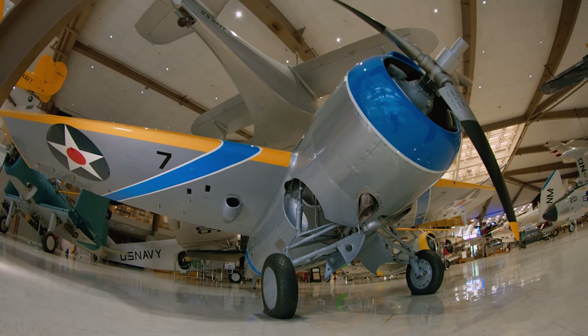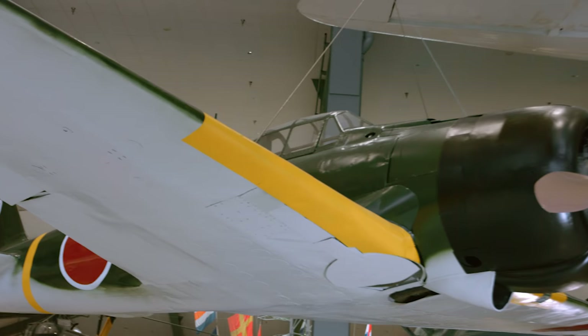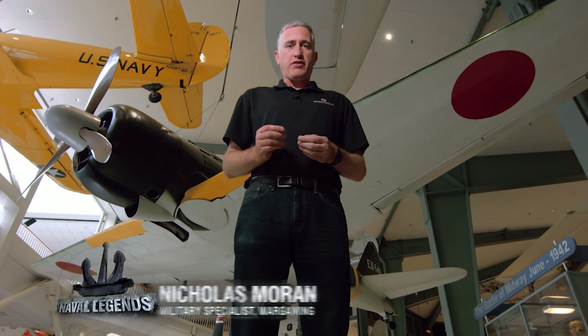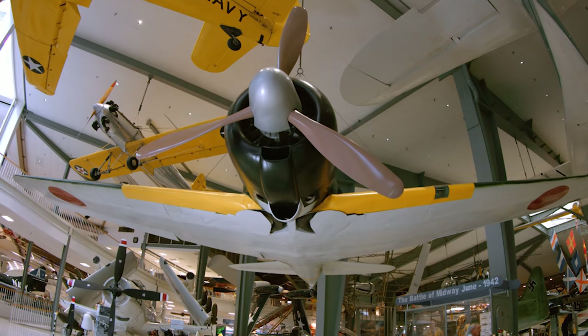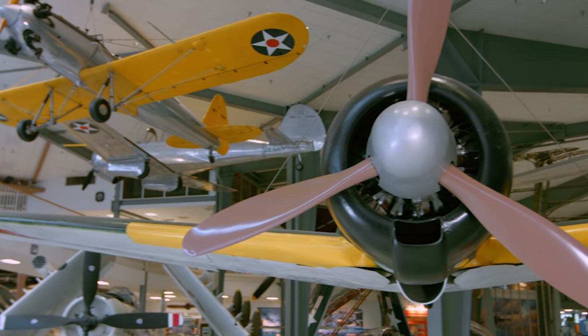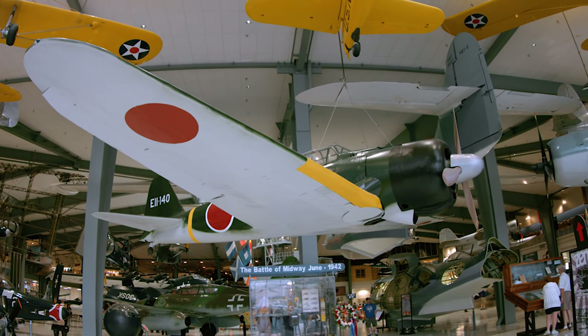The second problem was that the main fighter aircraft of the U.S. Navy, the F4F Wildcat, was inferior to the Japanese Zero in all respects. The Mitsubishi A6M Zero was arguably the premier fighter in the Pacific theater until about 1943. It had a lightweight aluminum-magnesium alloy frame making it highly maneuverable, excellent firepower with both cannon and machine gun, and excellent pilot visibility from its high-mounted canopy. The only drawback was it was a tad fragile — but first you had to hit it.